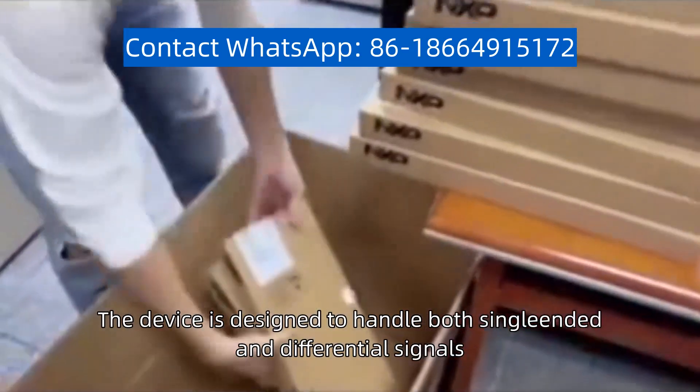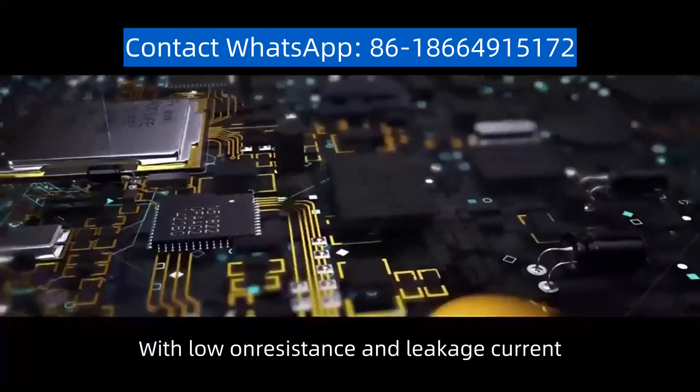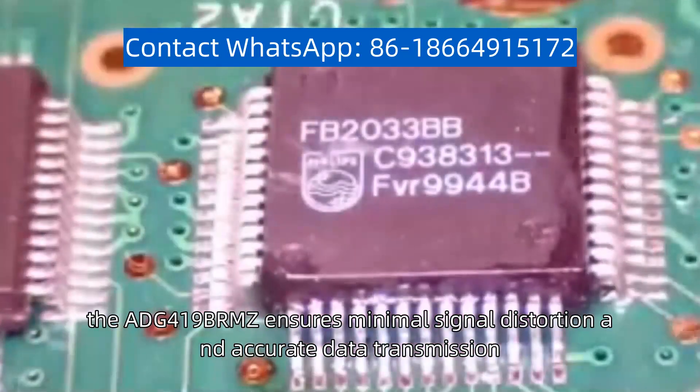The device is designed to handle both single-ended and differential signals, providing flexibility in signal path configuration. With low on-resistance and leakage current, the ADG419BRMZ ensures minimal signal distortion and accurate data transmission.